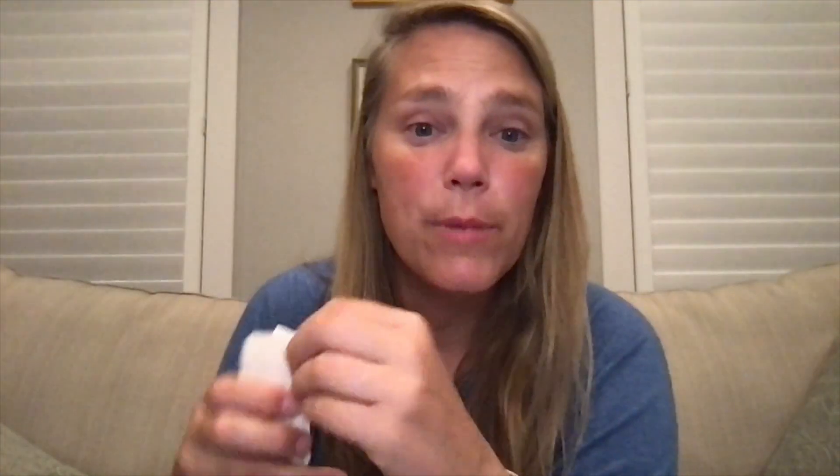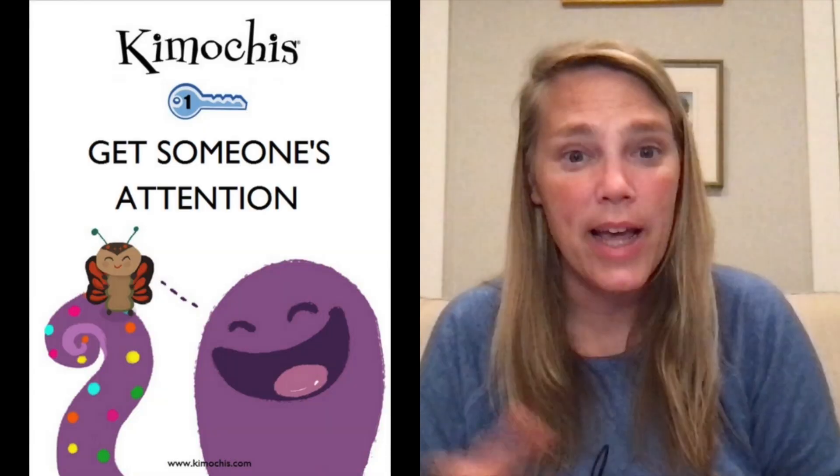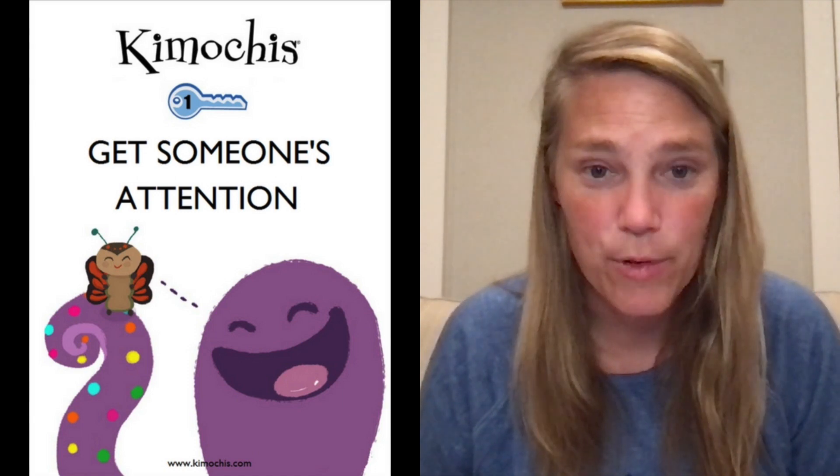There are a couple more Kimochi's characters that we're going to introduce later on in the year. But now we're going to switch gears a little bit and start talking about our keys to communication. In Kimochi's we teach you different strategies so that you can work with others effectively, and the first strategy is Kimochi's key number one: how to get someone's attention.